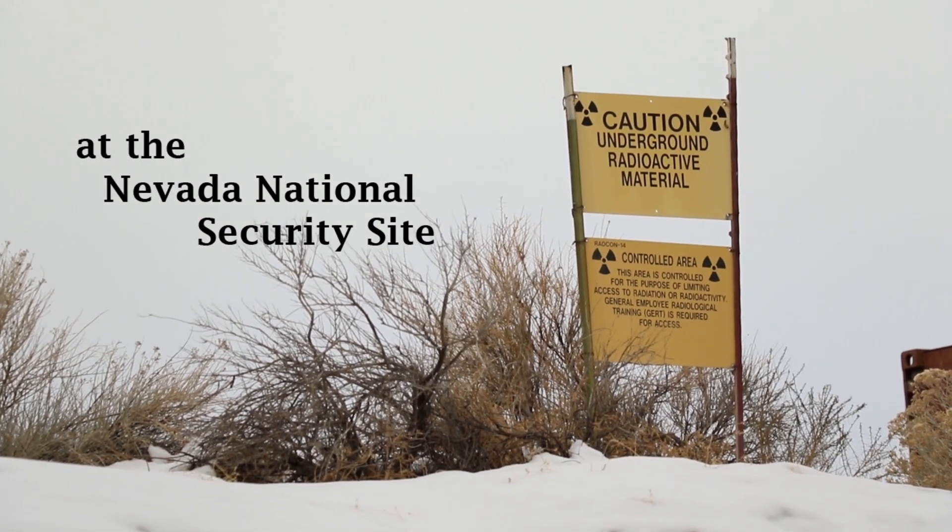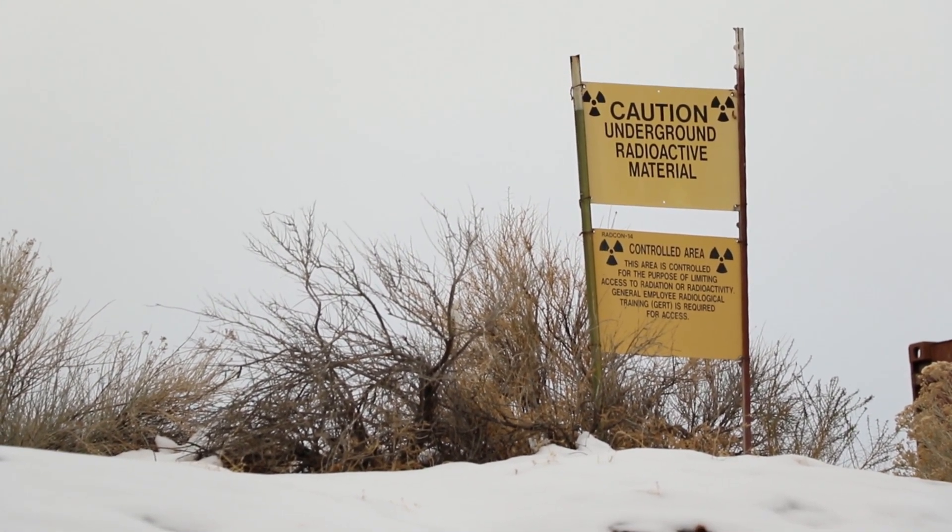A 10-kiloton nuclear detonation is our number one national threat and we have to be ready for it. That's the purpose of this whole venue here — that and what we call radiological dispersal devices.